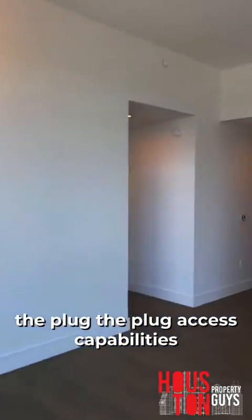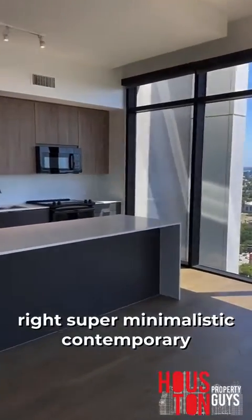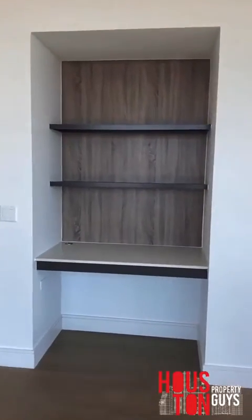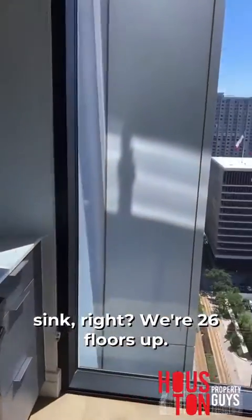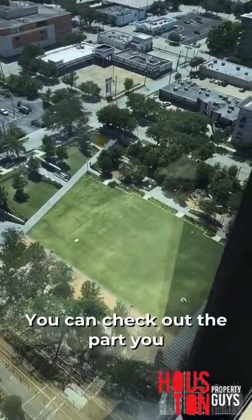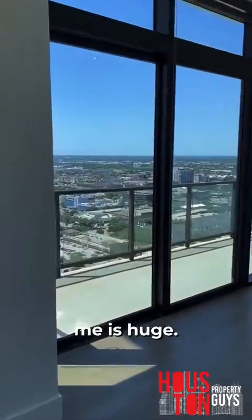You got the mount and plug access for your TV. Super minimalistic, contemporary type of design. I like the little desk over here. Lots of storage space, lots of cabinets. Better farmhouse style sink. We're 26 floors up — you can check out the park and see what's going on. And this balcony, man, this balcony is huge.